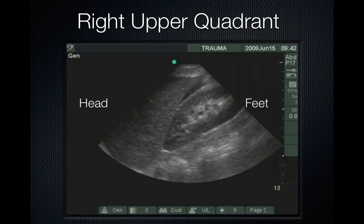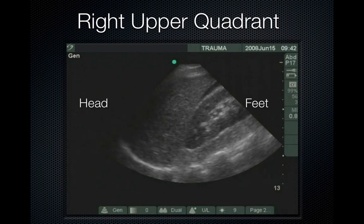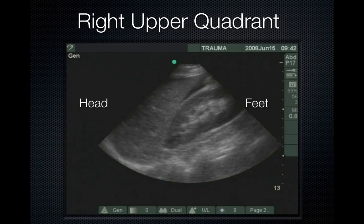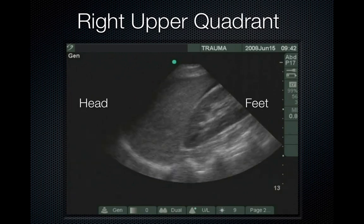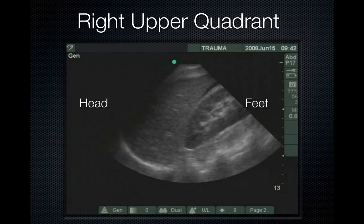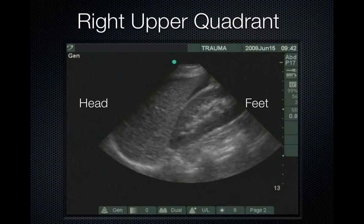Here's an example of the right upper quadrant with head and foot orientation. You can see a triangular stripe of black fluid in Morrison's pouch. Remember that fluid not within a viscus tends to have sharp angles and not be circular, whereas fluid within a viscus — such as bowel or bladder — tends to have a circular shape.